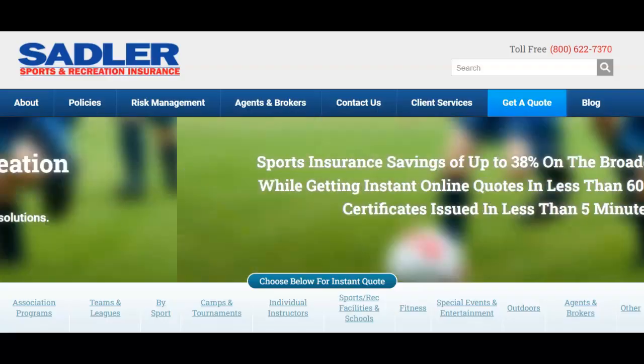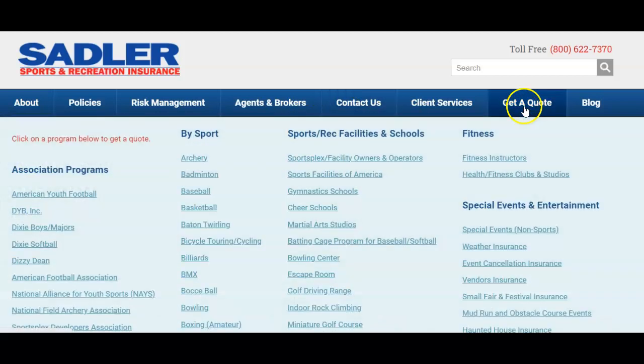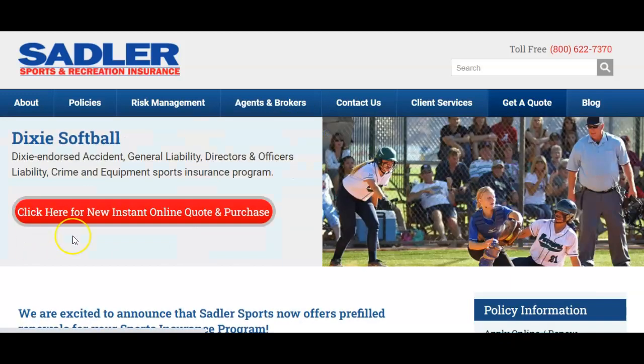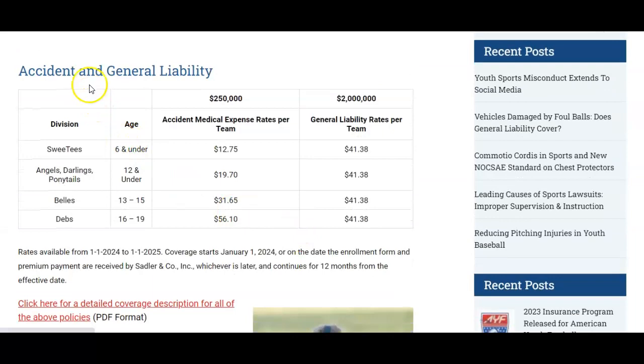You can find out everything you need to know about insurance and risk management on our website. Just go to SadlerSports.com, go to 'Get a Quote,' and then go to Dixie Softball. Click on that and you go to our Dixie Softball page, where you can scroll down and quickly find the per team rates for accident and general liability.